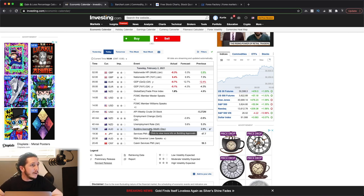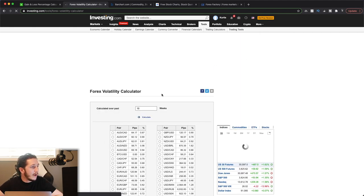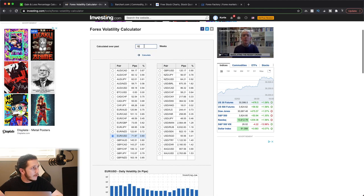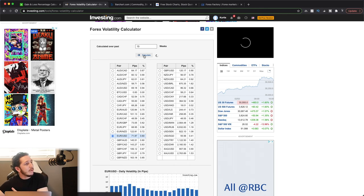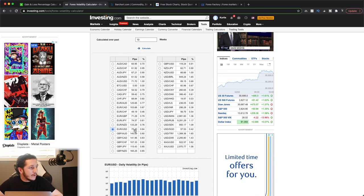Now their next tool, Forex Volatility — I find this one very interesting. I'm going to adjust this to 13 weeks, which is going to give me the trailing quarter — the past three months. So over the past three months, the average range from the high to the low of every week for the Euro is going to be 75 pips.